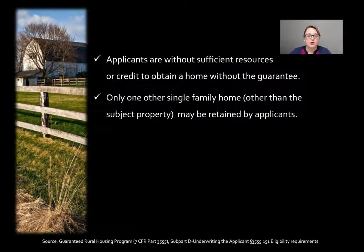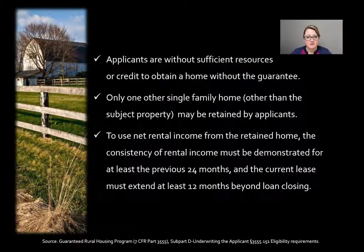Only one other single family home, other than the subject property being purchased or refinanced, may be retained by the applicants. Net rental income can be used to qualify the borrower, but the consistency of the rental income must be demonstrated for at least the previous 24 months, and any current lease on the home must extend 12 months beyond the loan closing. So a borrower cannot depart their current home and turn it into a rental property to exclude it from ratios — USDA does not allow that.